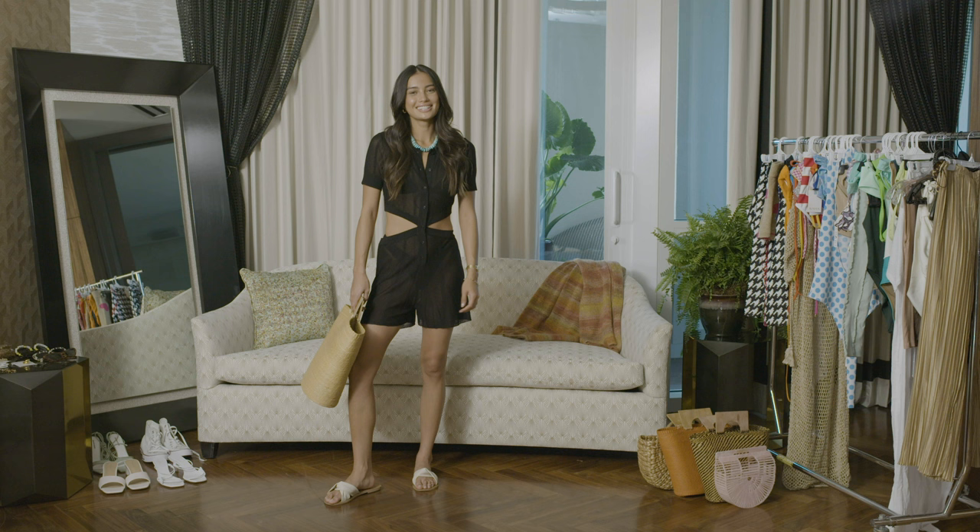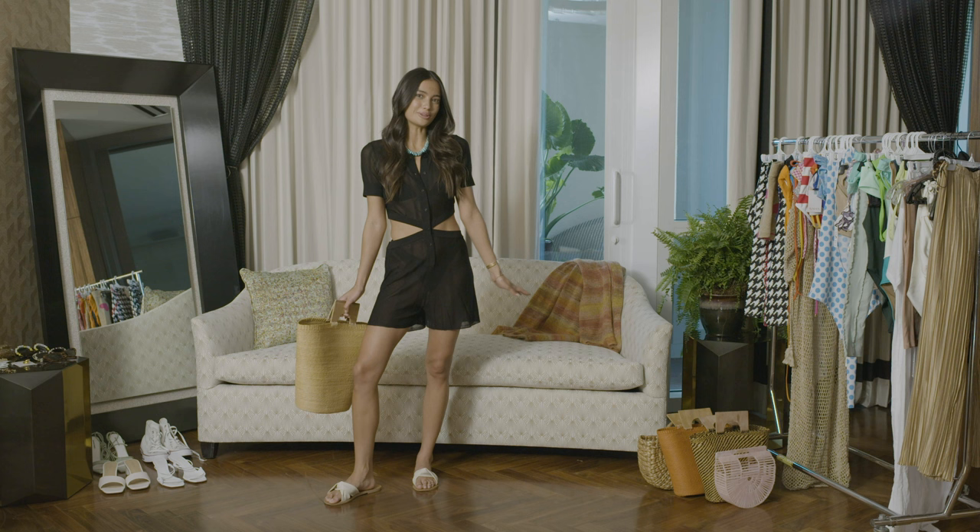I hope you guys learned a thing or two about my looks, got some ideas and inspiration. I'll see you guys at the pool!